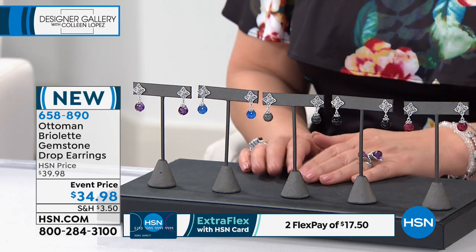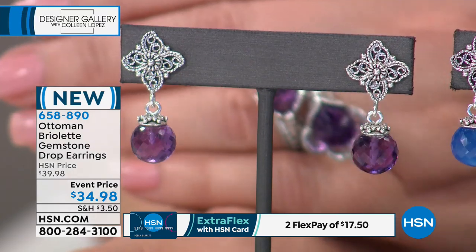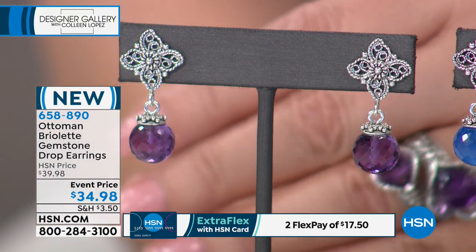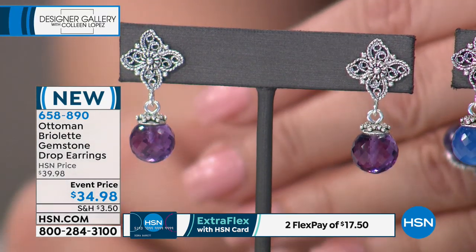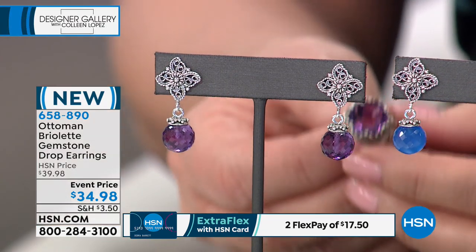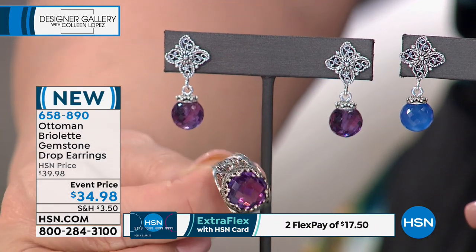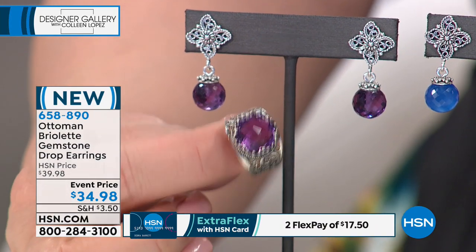It's just the prettiest earring because it has movement and loads and loads of sparkle — looks so pretty with your ring. If you picked up the ring, it would be a beautiful complement. Or frankly, any of your favorite pieces. Later on, our crown ring — our number one top seller — this earring would be gorgeous with your crown, don't you think? So perfect with that.